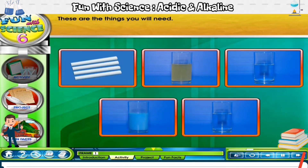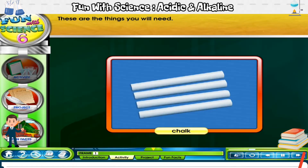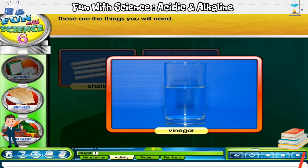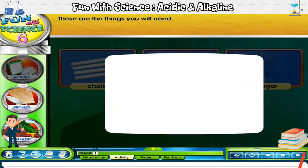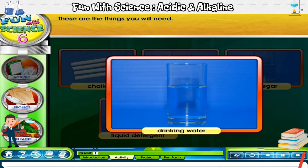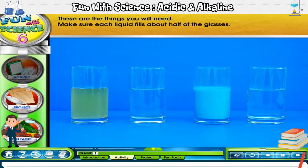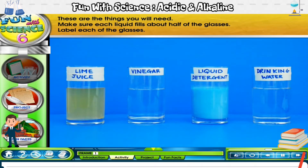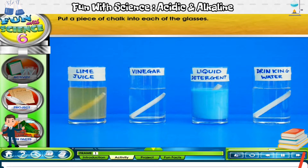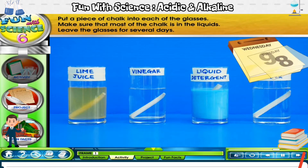These are the things you will need: 4 pieces of white chalk, a glass of lime juice, a glass of vinegar, and a glass of liquid detergent. Make sure each liquid fills about half of the glasses. Then label each of the glasses. Now, put a piece of chalk into each of the glasses. Make sure that most of the chalk is in the liquids.